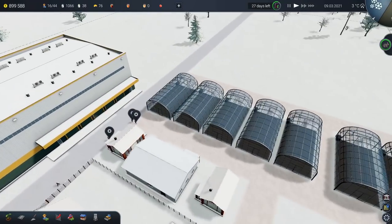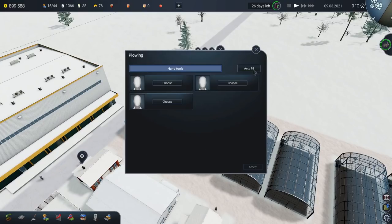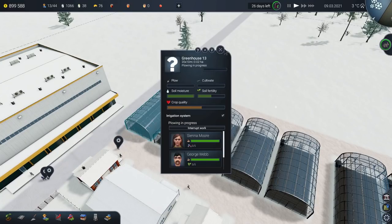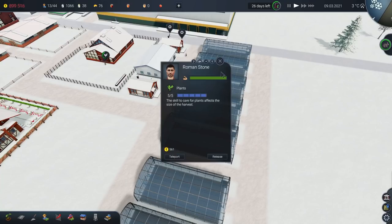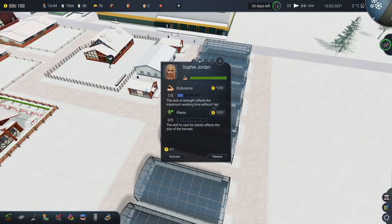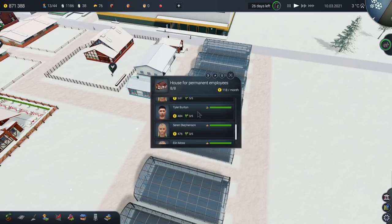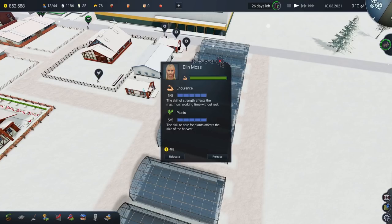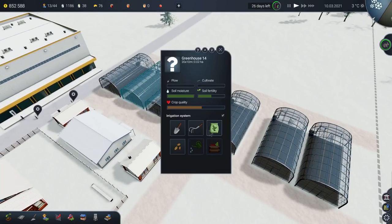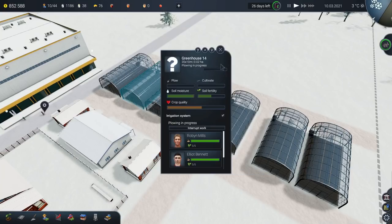Now we need to go to the slightly less glamorous job of ploughing and getting all this ready. Let's just get every single person in to work on this. We need to go through and up everyone's skills first, because we might as well have them working at their most optimal. It's not like we're short of a few quid — we've got 800-and-whatever grand. We'll up these — this is all good. Splendid, everybody is now levelled up. So we can get as many people as we want to come in and start doing all the work on these.